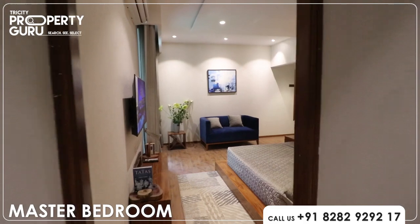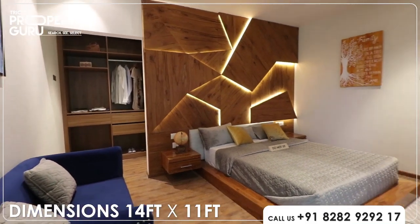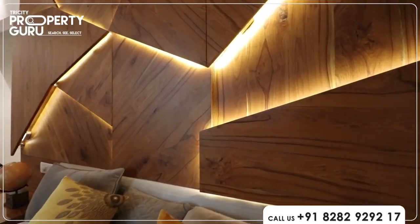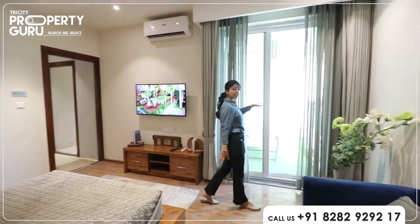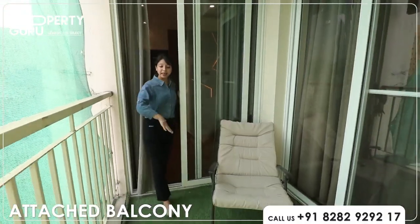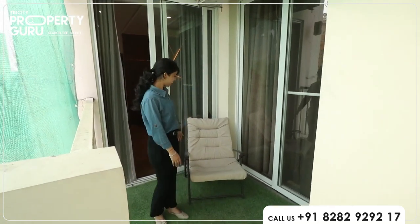Now let's go to the third bedroom. This is the master bedroom, which is really huge — it will be 14 into 11. This wooden work is so creative. The wooden floor will be provided to you as it is. This room will be attached with a balcony that is 6 feet wide, and this balcony will be interconnected with your second room.